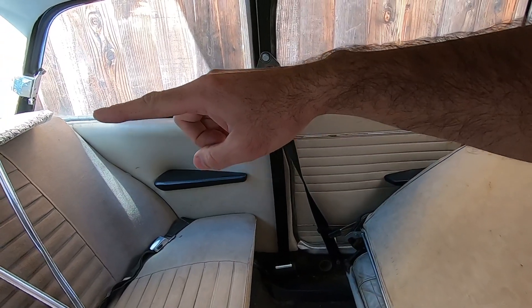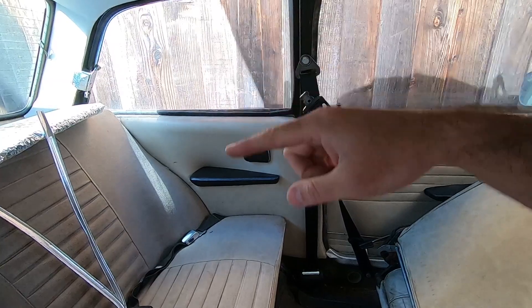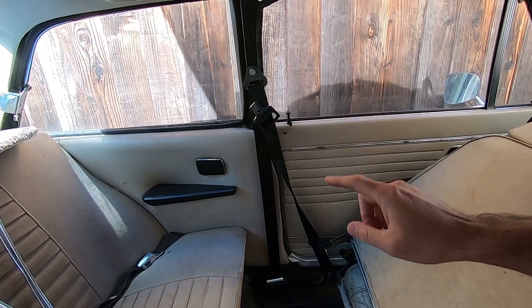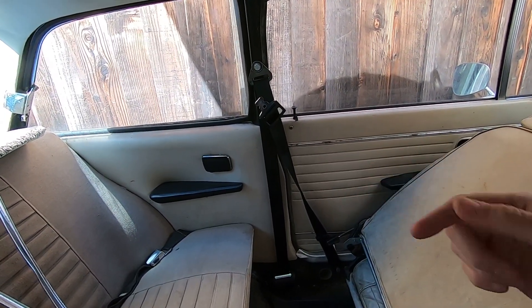I bought these belts originally to put in the back of the Amazon so my kids could ride around — I was going to mount them in the trunk and have a two-point coming around like that, but never got around to it. I was hoping to repurpose them here. It just didn't work, wasn't long enough. So I'm going to pull all that out and put the longer ones in.